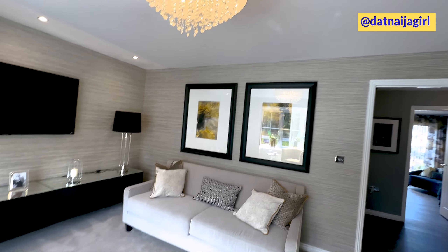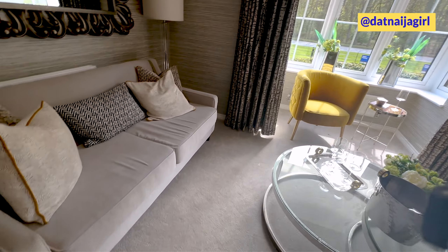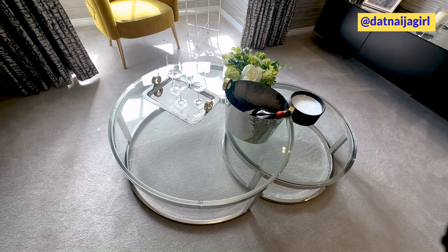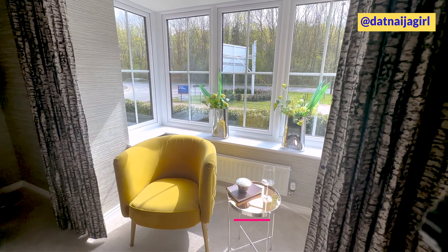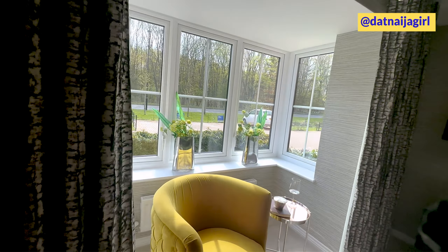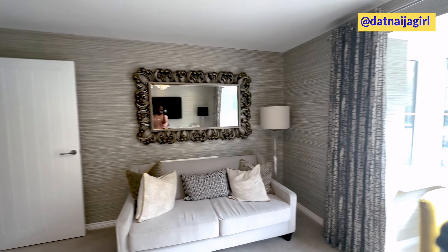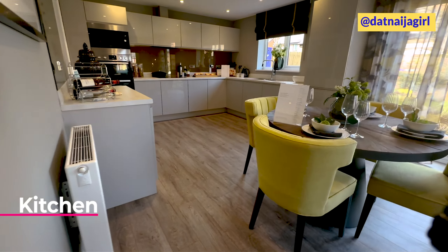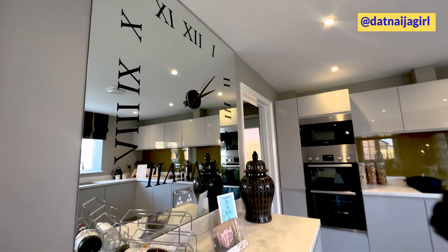Moving forward, we've got the living room here. It's quite spacious — it really is quite spacious with beautiful decors. I love this coffee table, it's so beautiful. And there's an extension just here — this is great, this is wonderful.